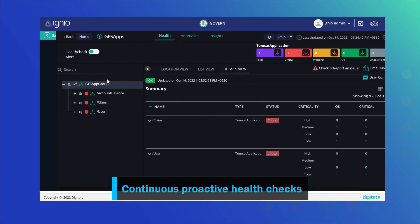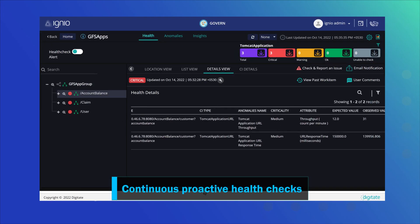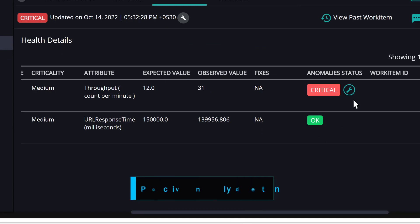Igneo then conducts proactive health checks to track the vital metrics of IT entities and detect anomalies in real time by using dynamic AI-based thresholds.